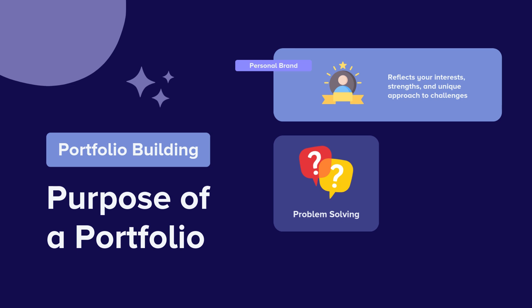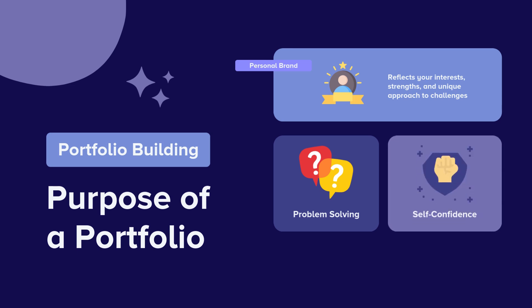Engaging in portfolio building through real-life projects not only enhances your problem-solving abilities, but also boosts your confidence in your capabilities.